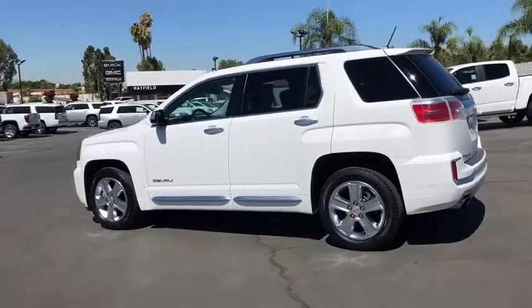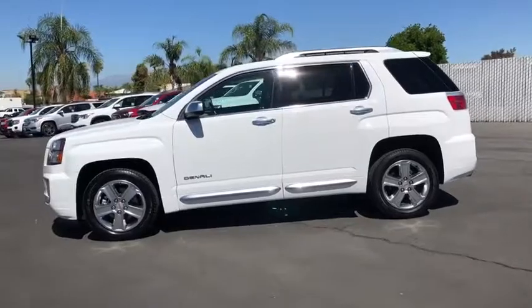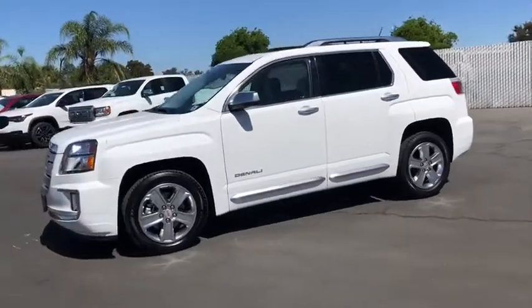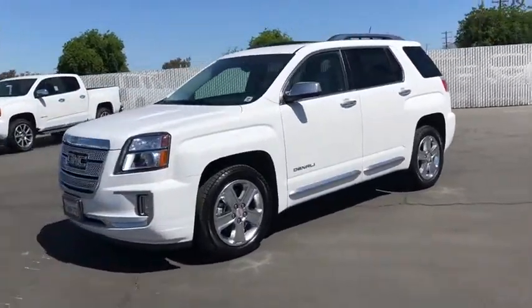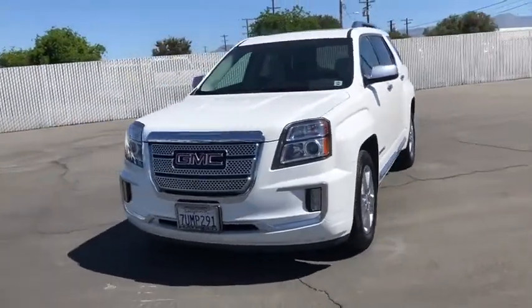This vehicle has less than 35,000 miles. Here are some of this vehicle's great options: lane departure warning, backup camera, power liftgate, steering wheel audio controls, keyless entry, stability control, traction control,